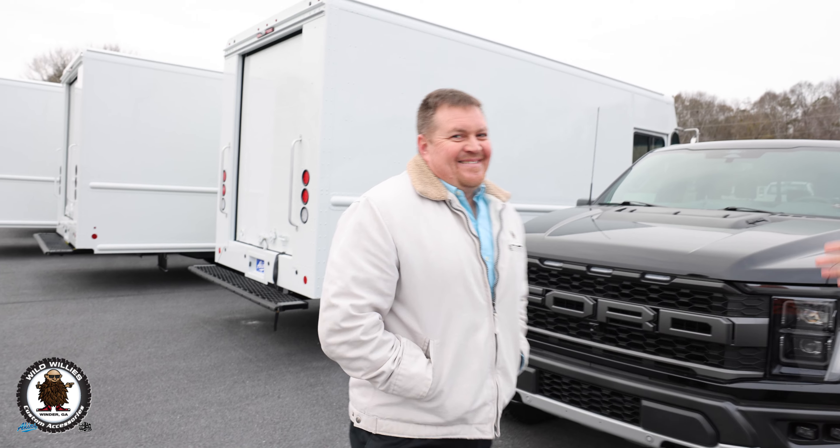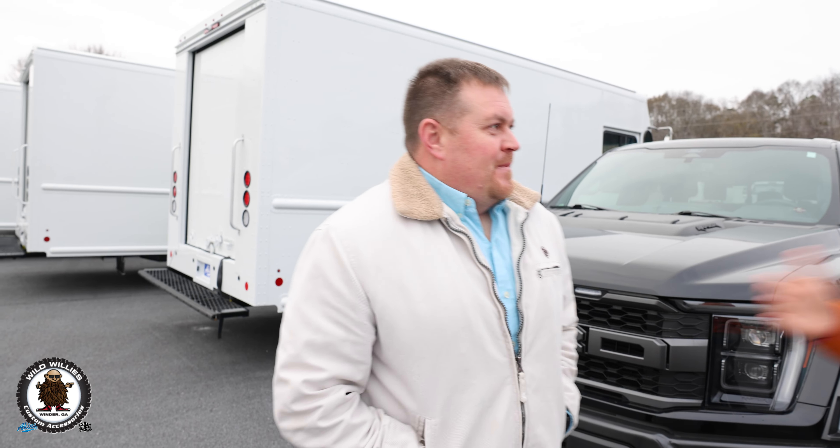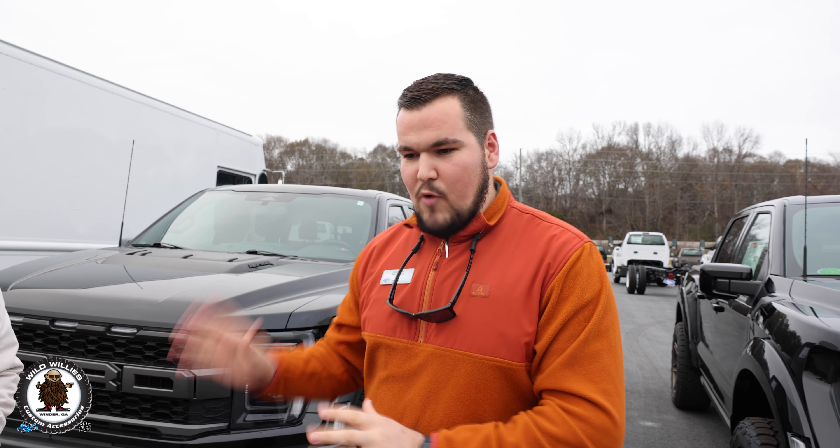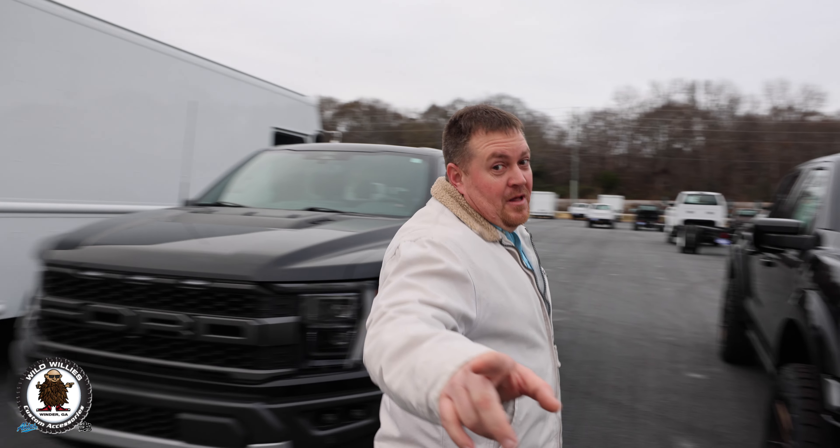Thomas was the brains behind this build. Thomas and Chad worked hand in hand on it, and they did a great job building this. Thomas was awesome on it. So I'm going to let him be the one to review it today. Chad, you're going to love this.